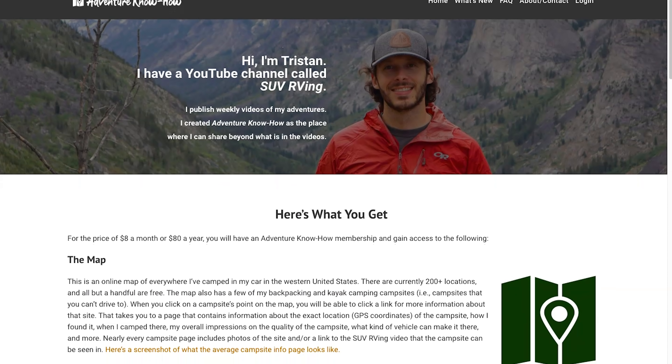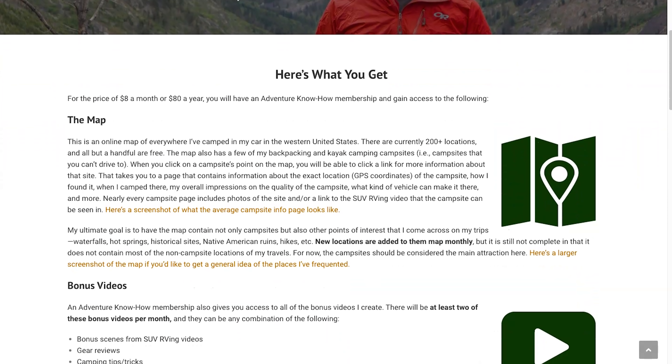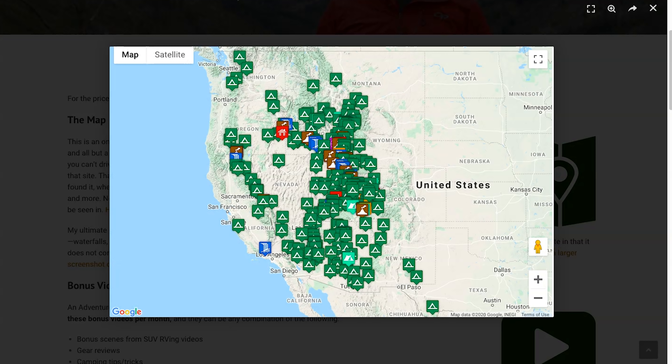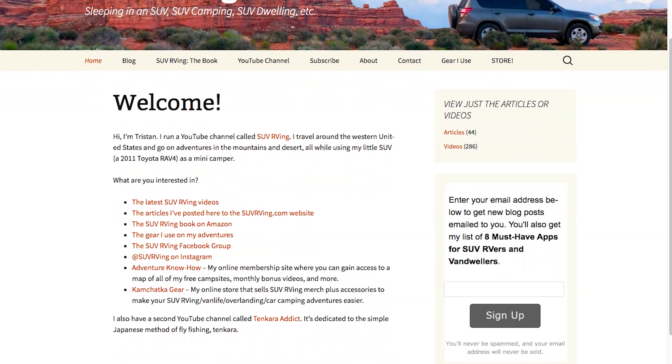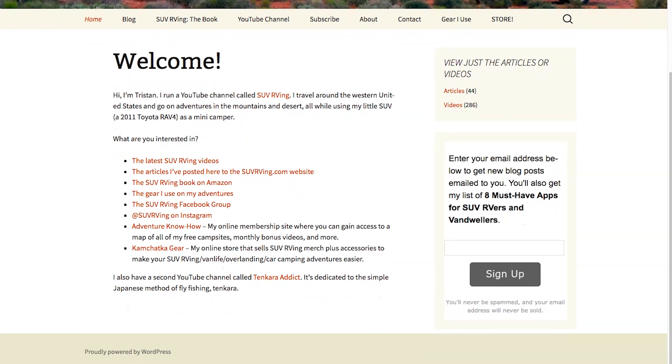Hope you guys enjoyed the video! Let me know what your favorite part was, any questions you have, your experiences in this part of the country, and leave a comment guessing where you think I'm going next. Thanks again — I'll see you in the next one. Be sure to check out Adventure Know How, my new site where you can access a map of all my free campsites plus monthly bonus videos. Visit adventurenowhow.com, and for everything SUV RVing related, visit suvrving.com — links in the description.